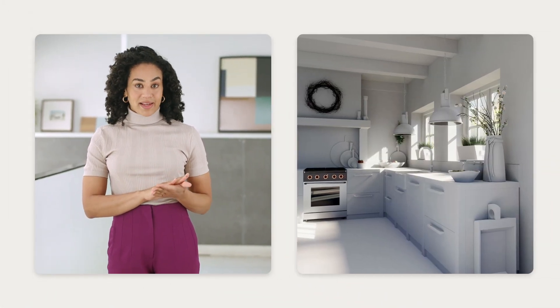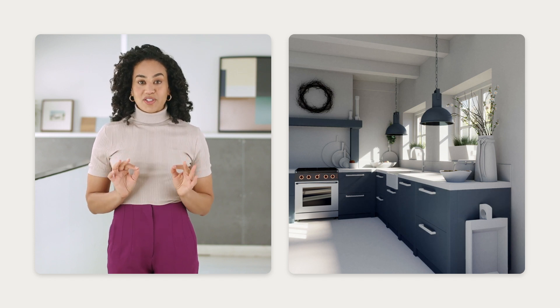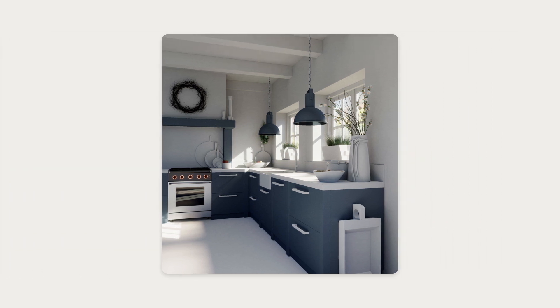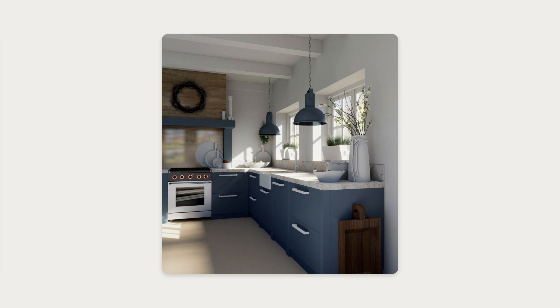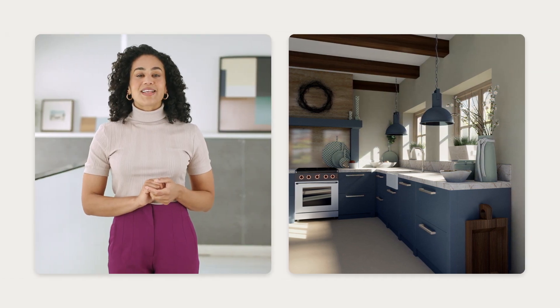A good rule of thumb to remember, no matter what color scheme you choose, is the 60-30-10 rule. Use the most neutral shade in your palette in 60% of the room — this will be the dominant color, so you don't want it to be too overwhelming. Next, choose a second color from your palette for 30% of the room; you can go a bit more vibrant with this one. And fill the last 10% of your design with a bold color from your palette. This will make sure everything is balanced and beautiful.